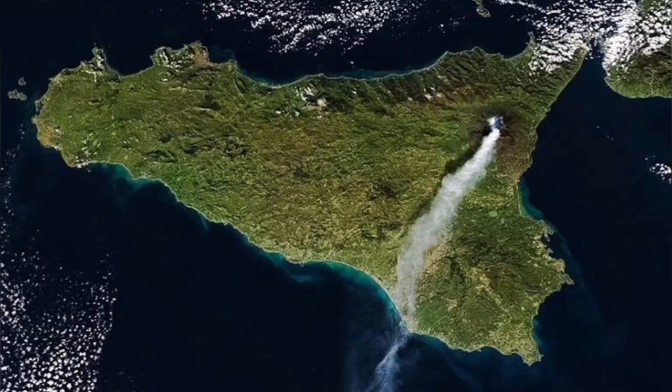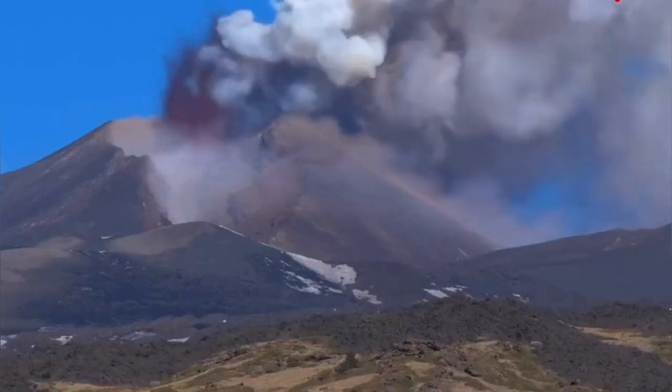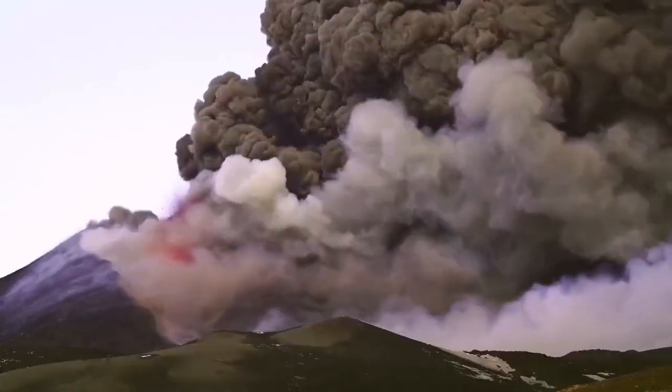From space you can see the ash cloud when it rises. Earlier this year we had an eruption from one of the main vents, and this was quite explosive — it released a lot of pyroclastics.